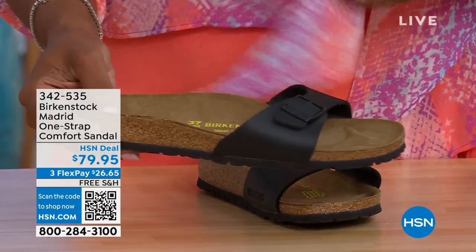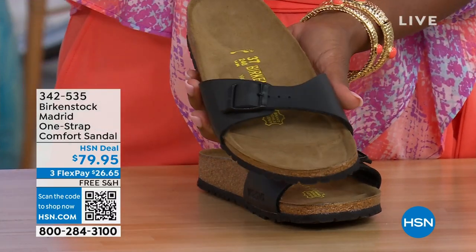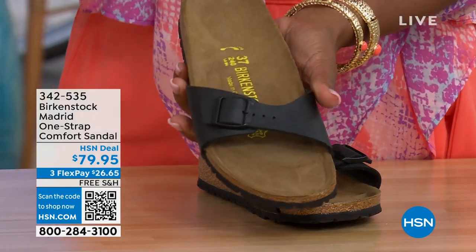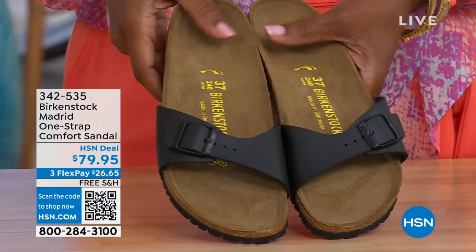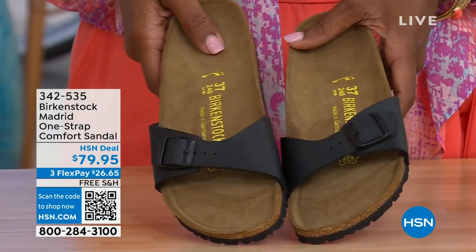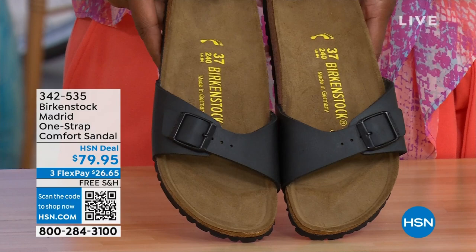In case you missed the Madrid sandal earlier — the very first Birkenstock ever to come to the United States — they still make it in lots of great colors. We now only have black and white left; mocha is gone. The item number is 342-535. You can also check hsn.com and type in Birkenstock to see everything available.